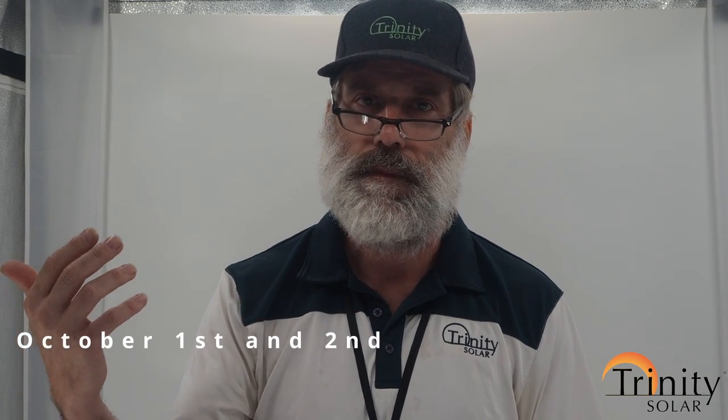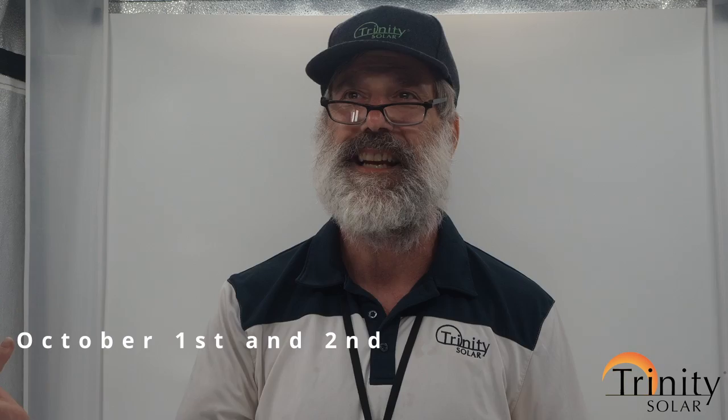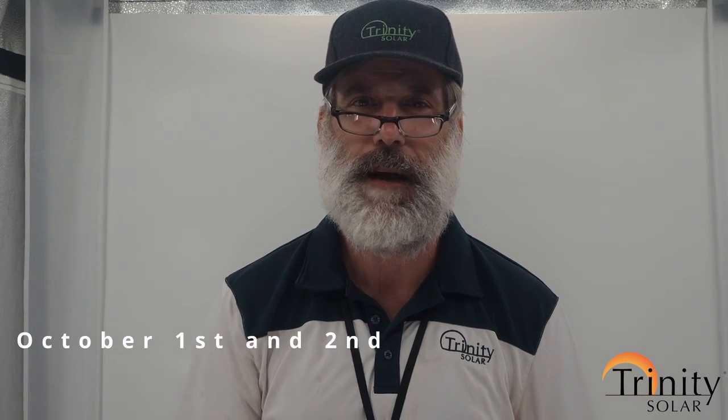If you want to learn about all of these things, come by my house on the weekend of October 1st and 2nd — that's two weekends from now. Come by and we'll have a good time. I'll show you everything and answer all your questions.